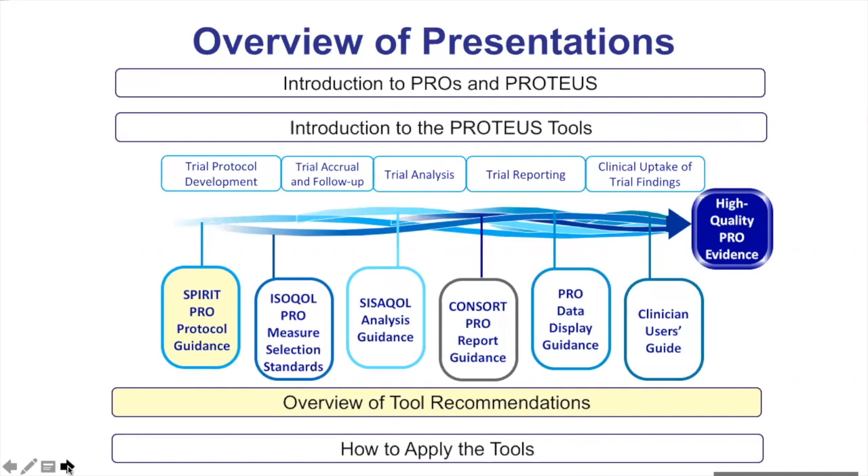This presentation is one of a series produced by Proteus, describing and explaining the tools and resources available to optimise the use of patient-reported outcomes in clinical trials. The Proteus Consortium aims to achieve this optimisation by promoting best practices across the continuum of the clinical trials lifecycle, including optimising the trial protocol, selecting the appropriate PRO measure or questionnaire, conducting statistical analysis appropriate for the trial's PRO-specific objectives, reporting and displaying trial results appropriately, and communicating these results for use in clinical practice.